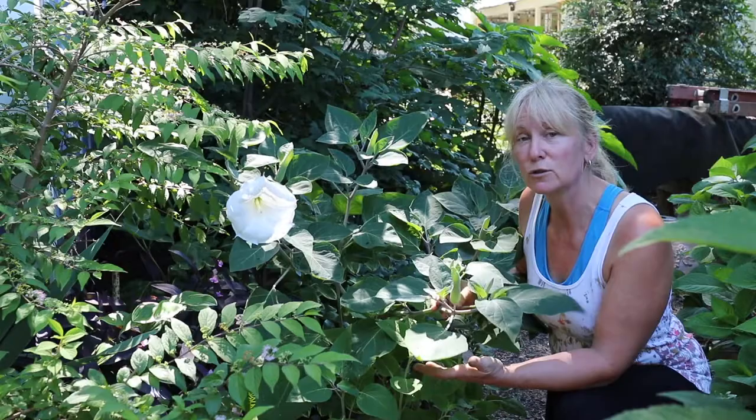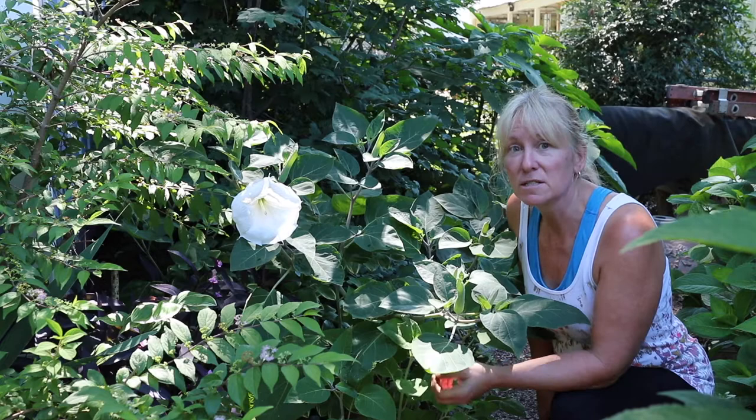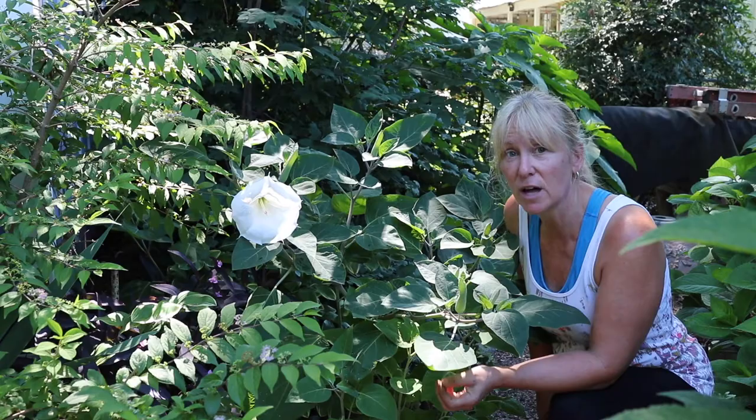I would definitely try this plant. It is so, so amazing. You will be thrilled with it. Put it somewhere that you're going to walk next to it or sit next to it in the evening, because that's when the flowers come out, and that's when that glorious, glorious smell is.